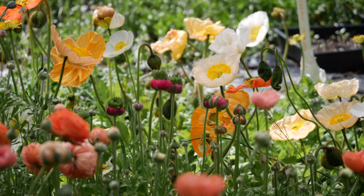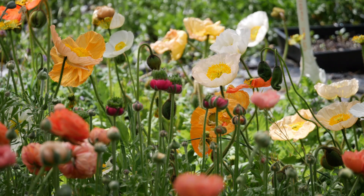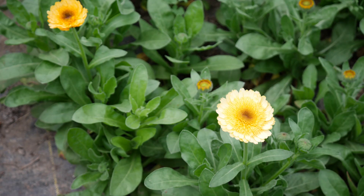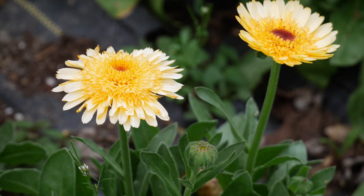Also blooming in the garden are the calendula. This is the Apricot Kinglet calendula — it's a scabiosa or anemone-flowered type. As the flower ages and continues to open, it gets that very pretty scabiosa-type bloom, and those blooms are very consistent, which is sometimes not the case with scabiosa-type flowers.